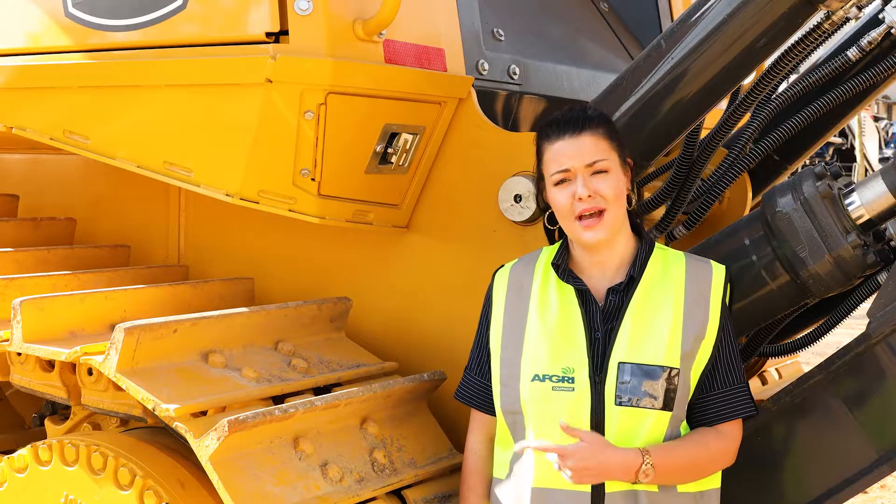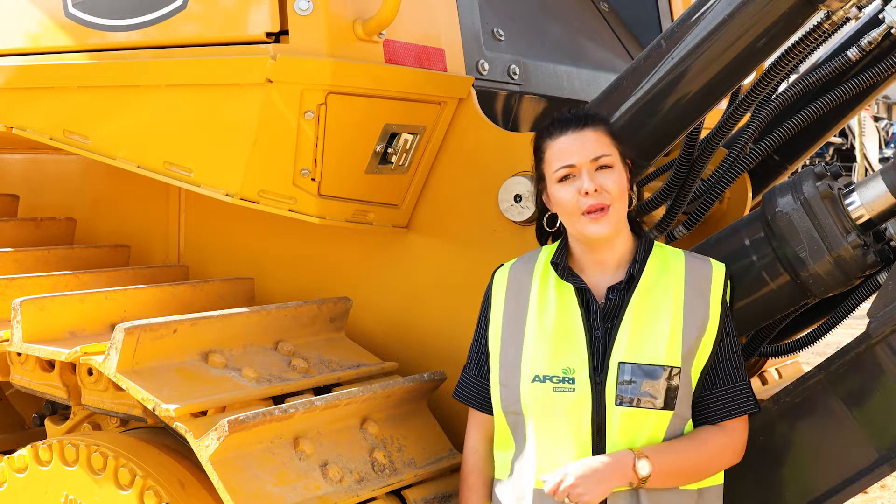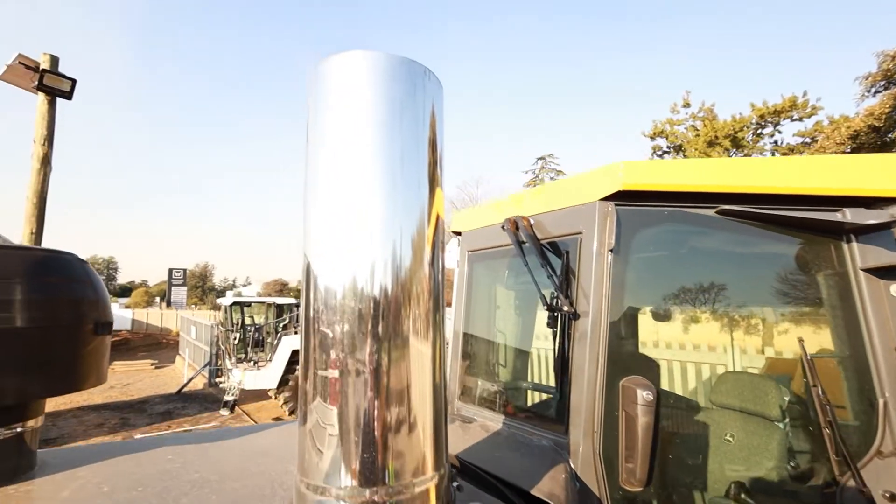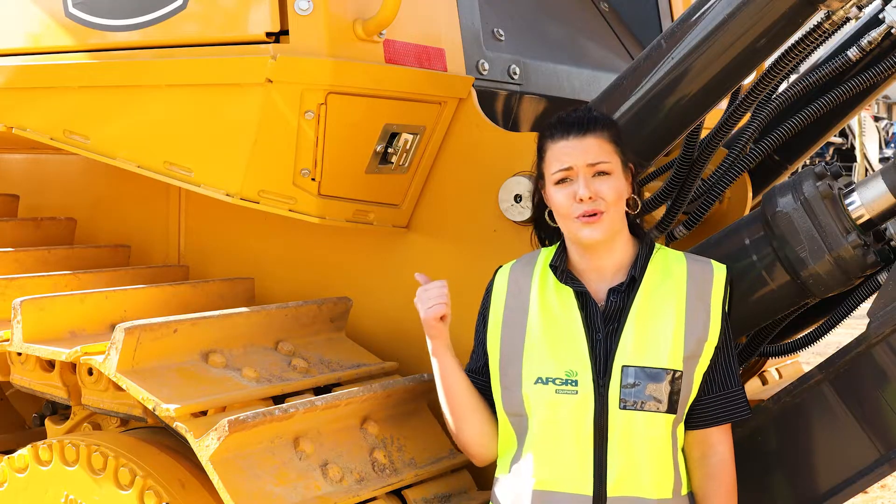This machine has 42 different specs to choose from — from the blade to the ripper, to the undercarriage to the cab, even the perm exhaust. And now I'm going to drive this monster off the low bed.